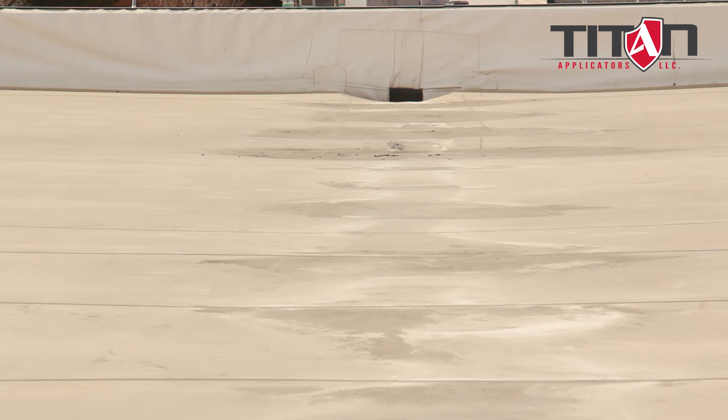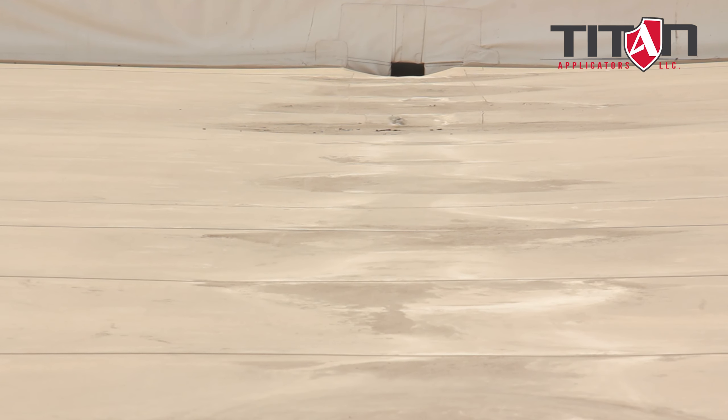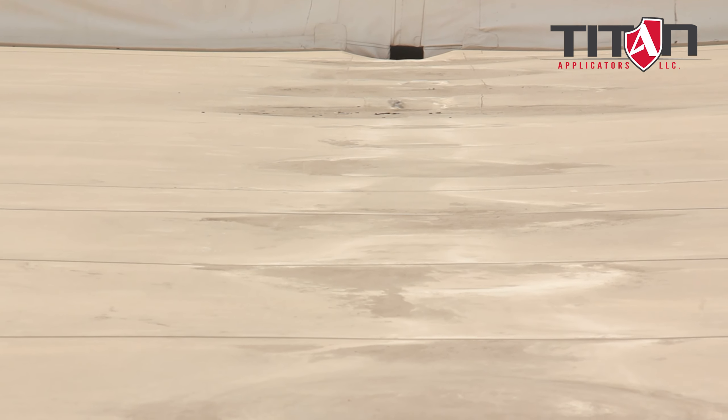The first roof that we were on today was a perfect one. It's at the perfect point in its service life to receive a coating. Because typically when you're on a PVC roof, the things that you want to look for — is there any scrim showing? Because most of the time, unless those are just very isolated spots, most of the time you're not going to be able to coat that.